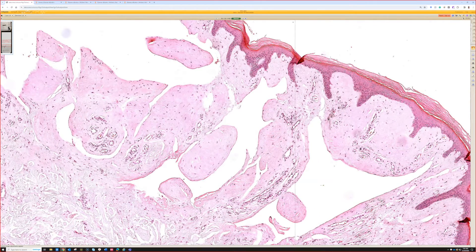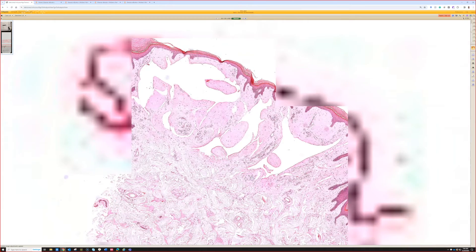Colloid milium is another good differential — another disease I can't remember well because I rarely see it, and it looks a lot like amyloidosis. It has homogenous material with cracks. My understanding is it's a deposit of different proteins somewhat related to solar elastosis. The last time I thought I had a good example of colloid milium and sent it for mass spec, it came back as light chain amyloid. So read the clues in the books, but thankfully we have technology to sort it out.